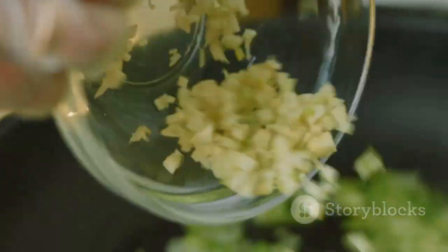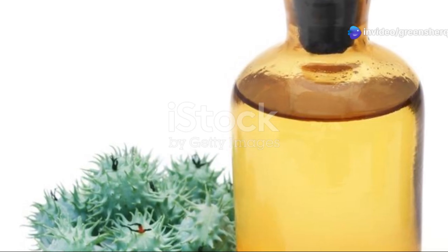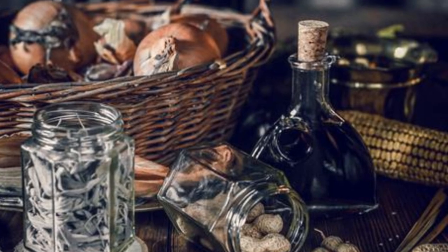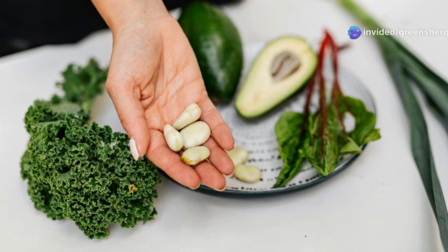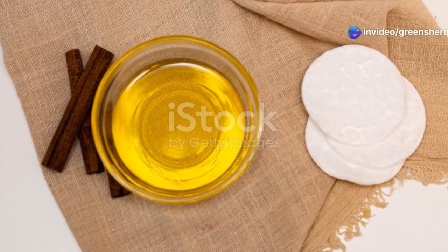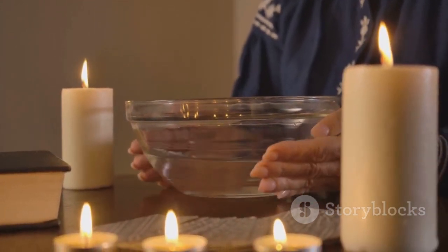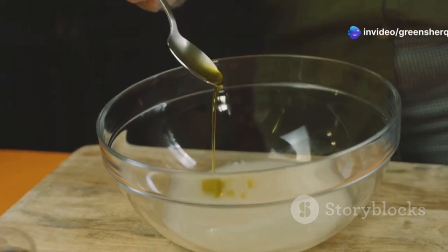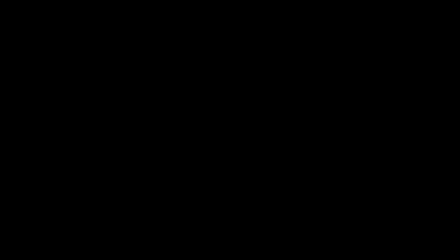Preparing the remedy is surprisingly simple, requiring minimal ingredients readily available at most grocery or health food stores. You will need 1 tablespoon of organic castor oil and 1 to 2 cloves of fresh garlic. First, gently warm the castor oil by placing it in a small glass bowl set in a larger bowl filled with hot water. Let the oil sit for a few minutes until warm to the touch. While the oil is warming, peel and finely mince the garlic cloves. Then add the minced garlic to the warm castor oil and stir well to combine.